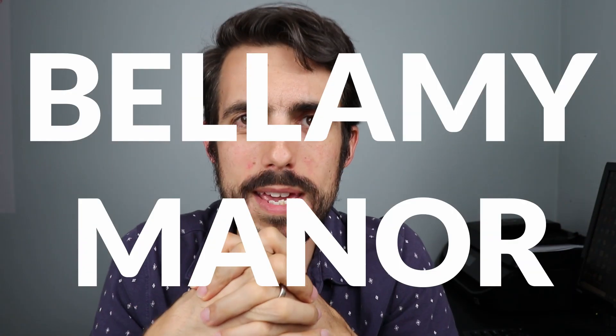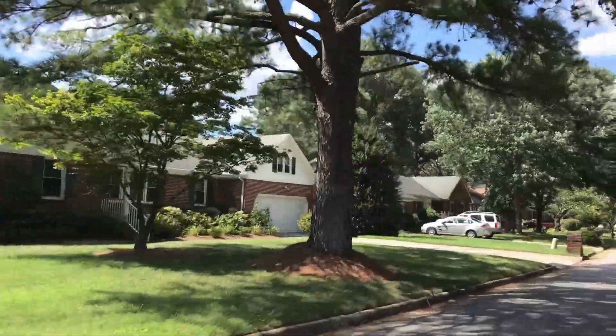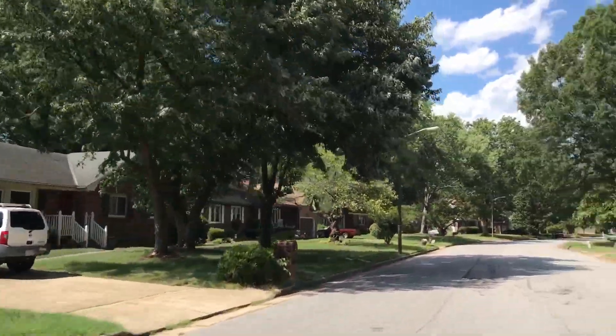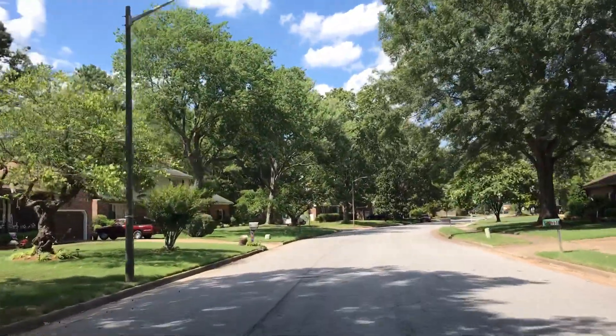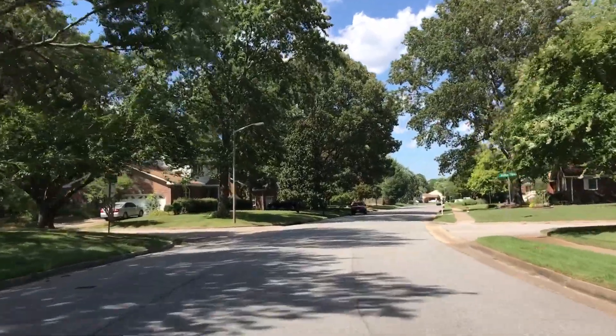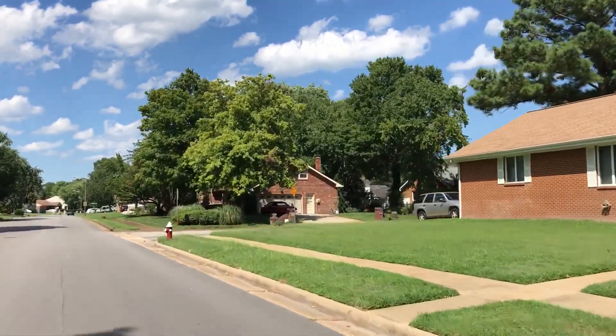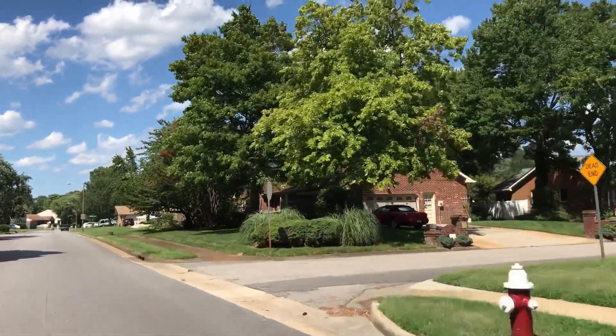The first one is Bellamy Manor. This is one of my favorite neighborhoods in all of Virginia Beach. One of the things I like about this neighborhood is the mature trees. Some neighborhoods in Virginia Beach are well developed but don't have a lot of character — they look the same over and over. Bellamy Manor has uniqueness to it. The trees are awesome, the houses are more spread out, a lot of them are ranches, and many are brick, which is my favorite.